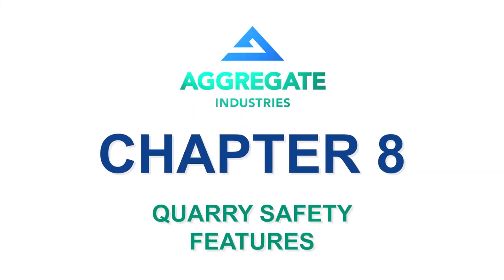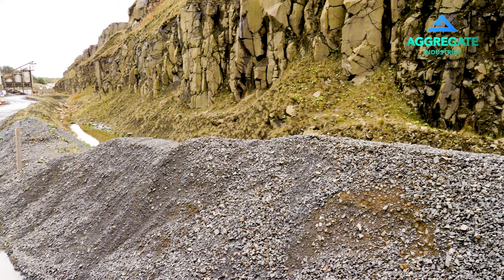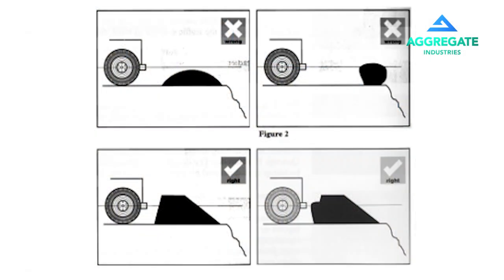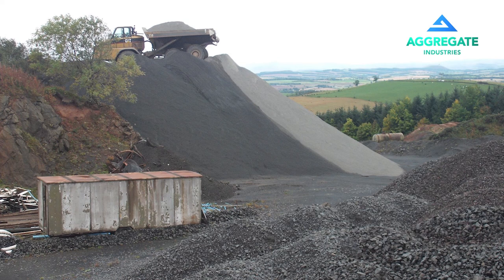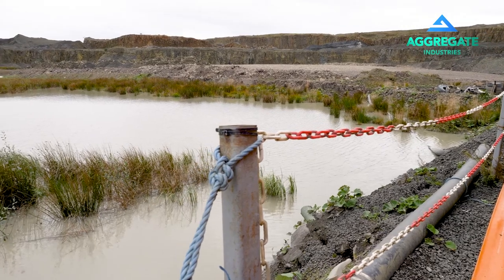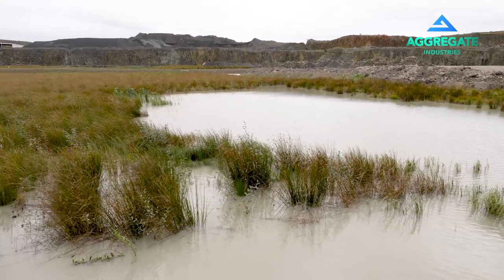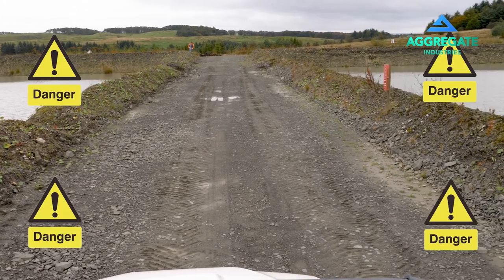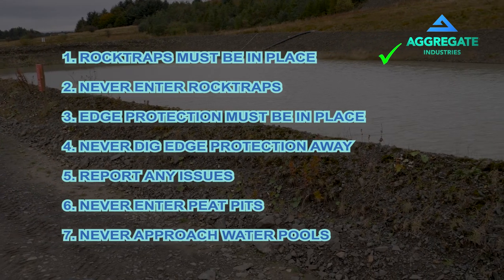Quarry safety features. Rock traps must always be in place below all quarry faces. Do not enter into these areas at any point — rocks can and do fall. Edge protection must be in place to cover any exposed fall over an edge within the quarry. Do not dig these away and report any issue with these immediately to management. There are multiple very deep excavations backfilled with peat — these are very dangerous, do not enter these areas. Similarly, there are multiple deep water bodies on the site. Do not approach the water. Specialist work may require rams and life jackets.